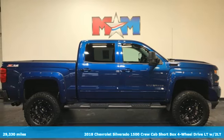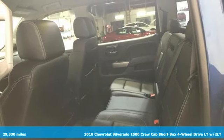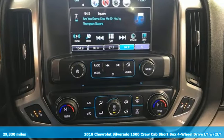It's a 2018 Chevrolet Silverado 1500. When your livelihood depends on whether your truck can handle the load, this is the one to buy.